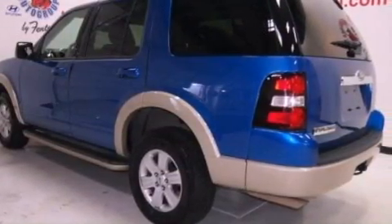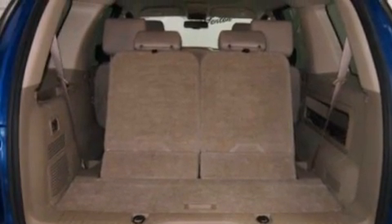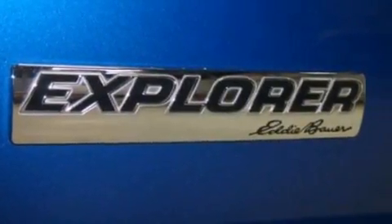The following features are also included: steering wheel mounted cruise control, an auto dimming rear view mirror, a keyless entry system, leather seats, running boards, and an illuminated driver side vanity mirror.